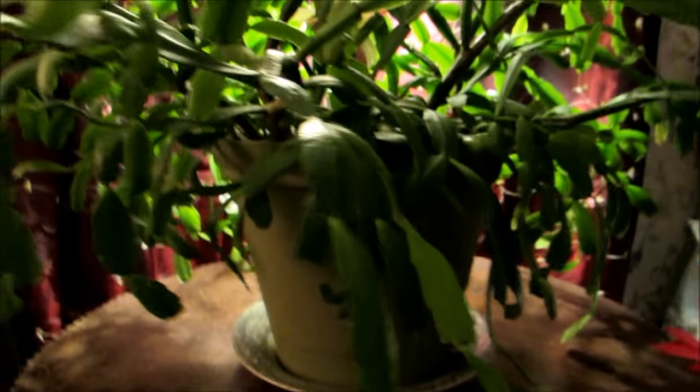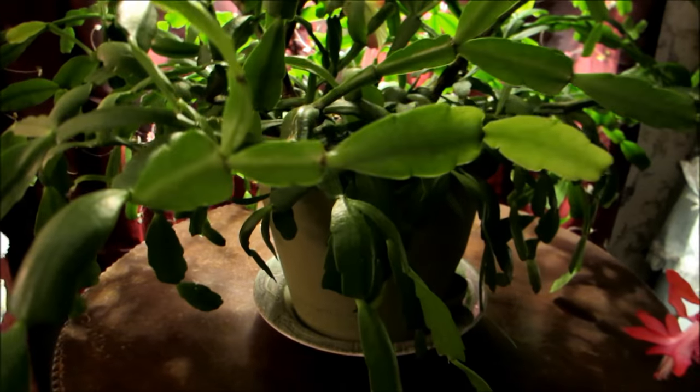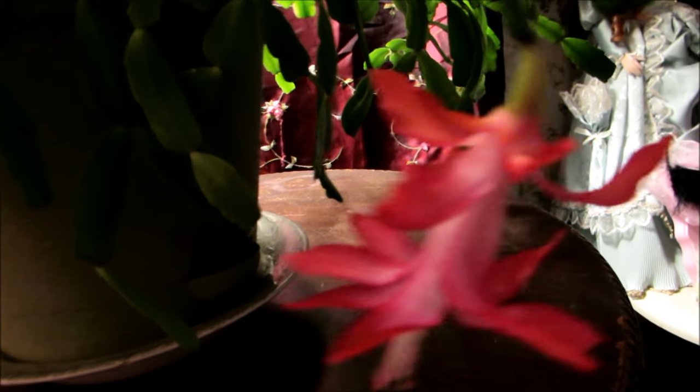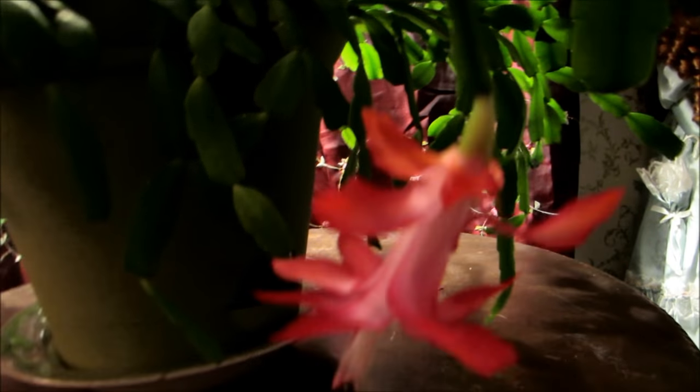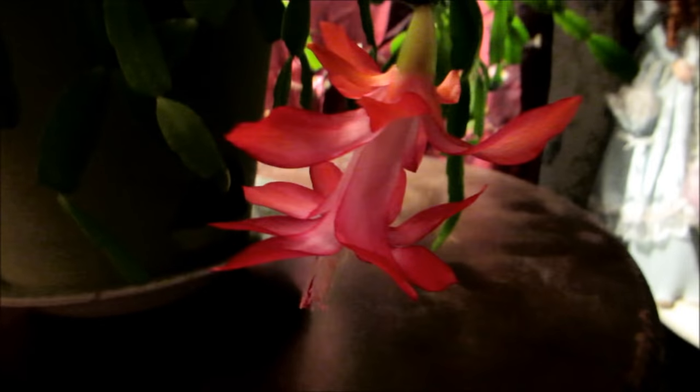This Christmas cactus is so beautiful. It takes up the whole entire table, and I don't keep it in here normally. I keep the Thanksgiving and the Easter one in the kitchen where they get a south sunny-facing window. This one I keep in a spare bedroom, but it's just so beautiful.